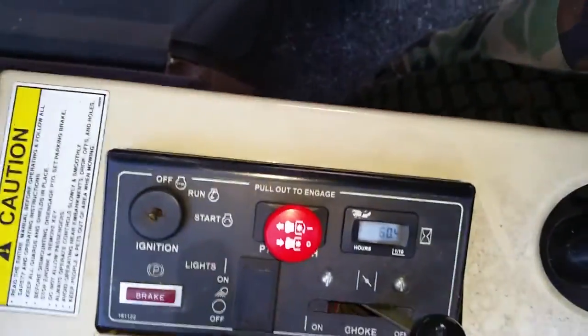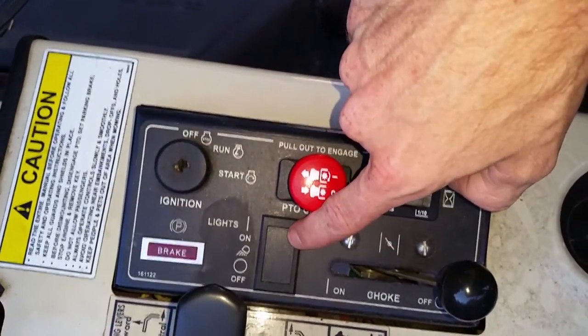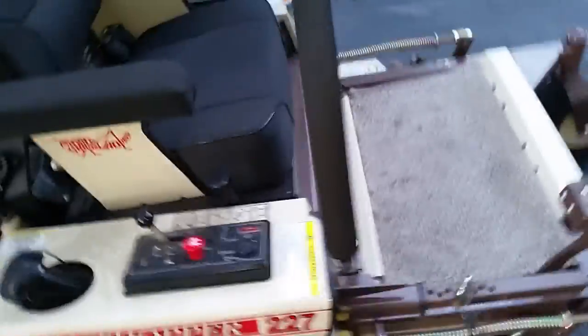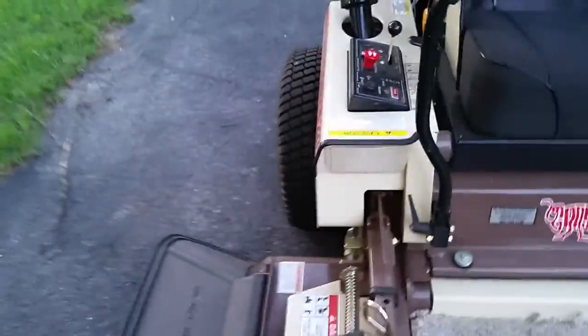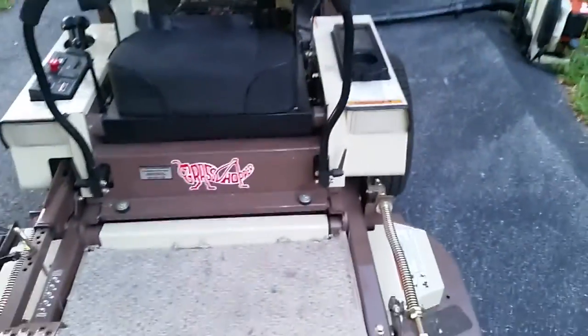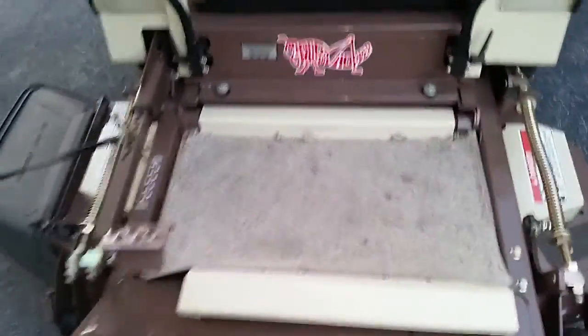It's already got the control panel wired in for the lights — all I gotta do is pop this piece out, put my switch in, wire my lights up, and I've got lights on this bad boy. It's already got the spot for them right here; you just pop these plastic covers out and put your lights in — nice LED or bright halogen lights. She'll be good to go.